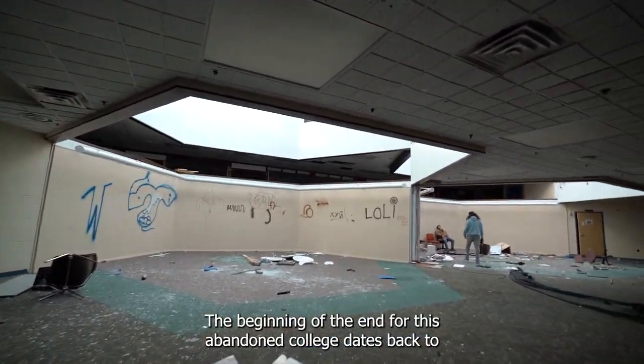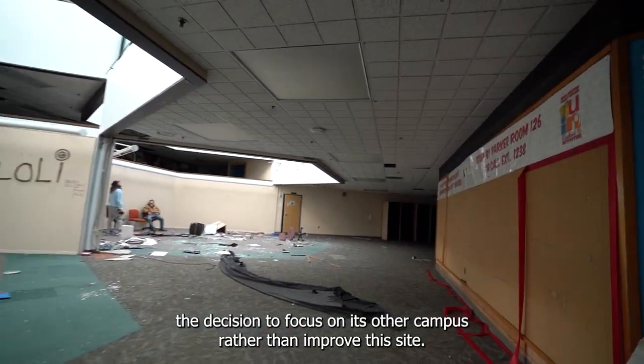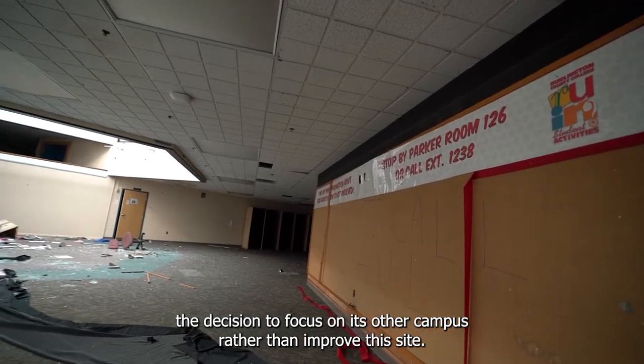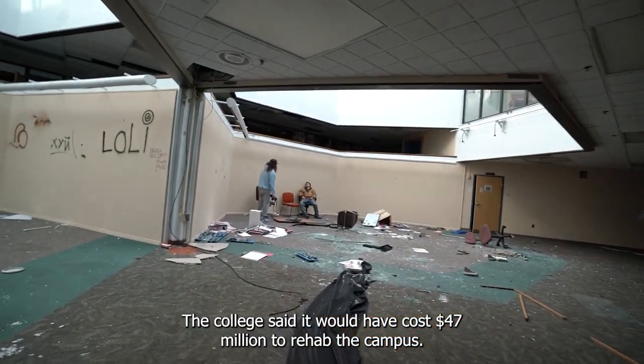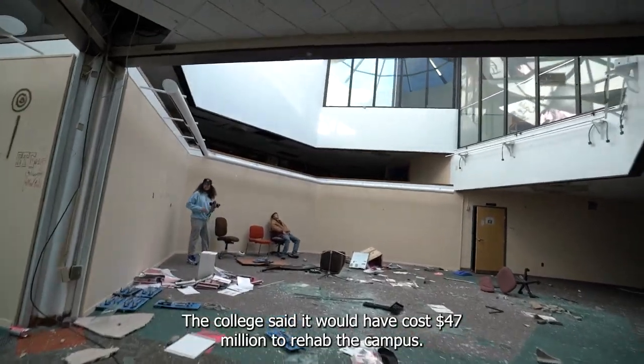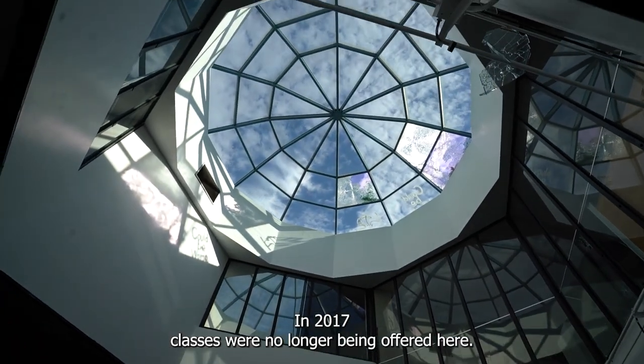The beginning of the end for this abandoned college dates back to the decision to focus on its other campus rather than improve this site. The college said it would have cost 47 million dollars to rehab the campus. In 2017, classes were no longer being offered here.